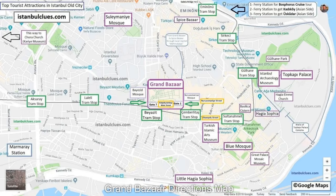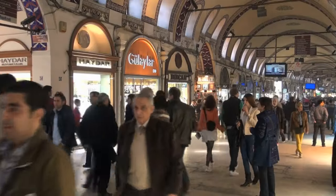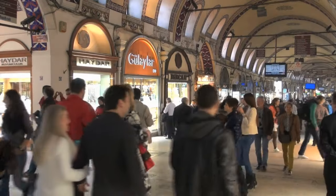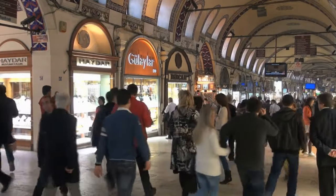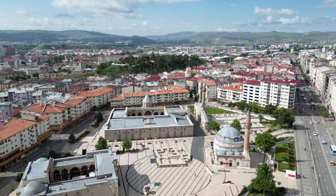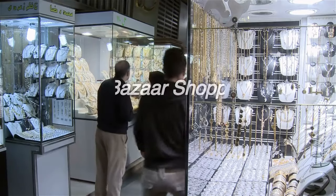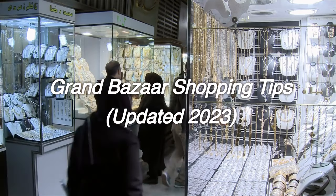Grand Bazaar Directions Map. As the Grand Bazaar consists of 67 streets and 3,000 shops, it can be difficult to find directions for first-timers. You can find many useful maps in the article named Istanbul Tourist Maps. Grand Bazaar Shopping Tips, updated 2023.